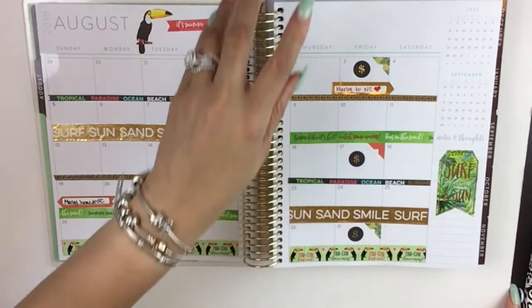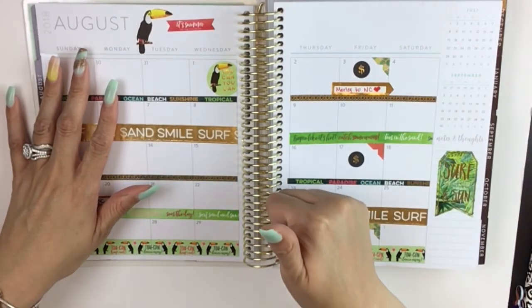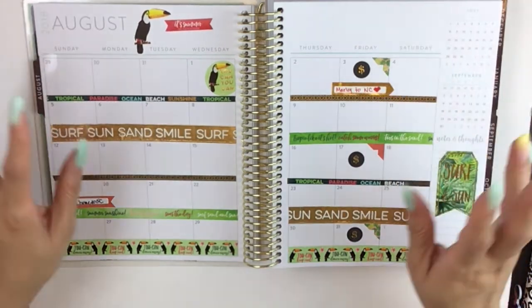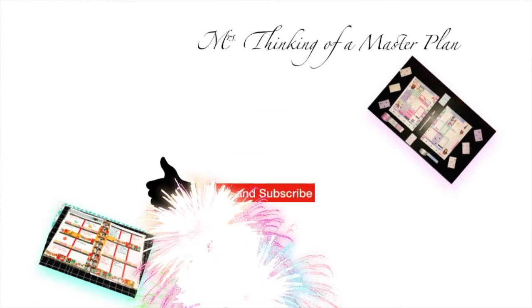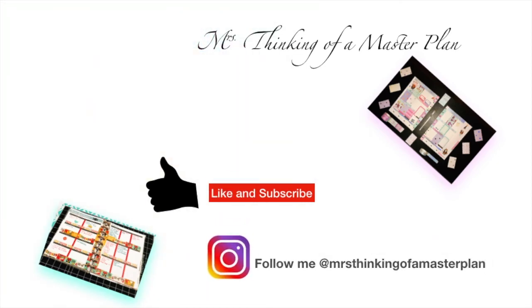Well, I hope you enjoyed watching me complete my monthly spread for Recollections. If you enjoyed the video, give me a thumbs up below. I actually had fun doing this spread. I hope you have a great and productive month of August, and I'll see you in the next video. Ciao, Bella! Thank you very much.